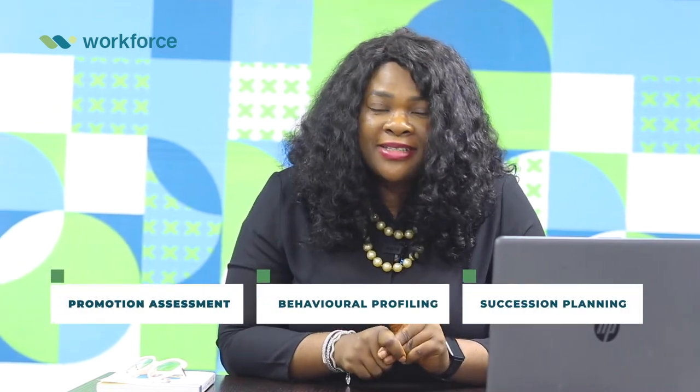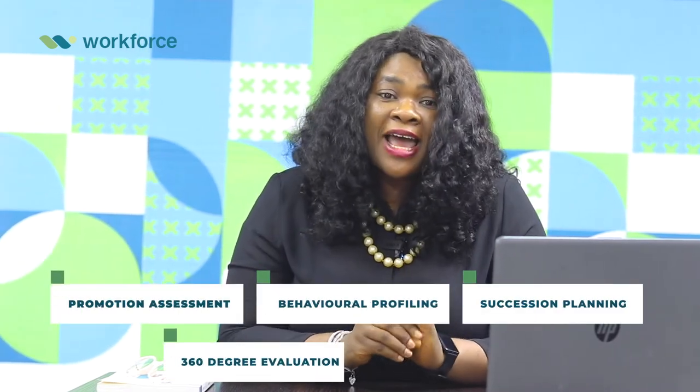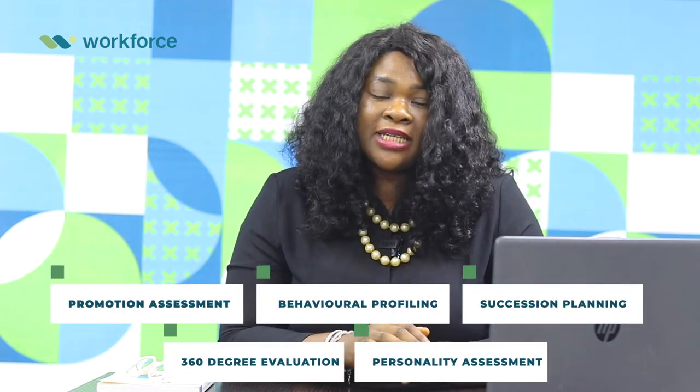In addition, you need to be sure they have the right personality to take on the new role. Another important activity at this stage is building a pipeline of successors for your critical roles. Some assessments organizations can deploy to ensure they choose the right people at this stage include promotion assessment, behavioral profiling, succession planning assessment, 360 degree evaluation, and personality assessment such as the Myers-Briggs type indicator.